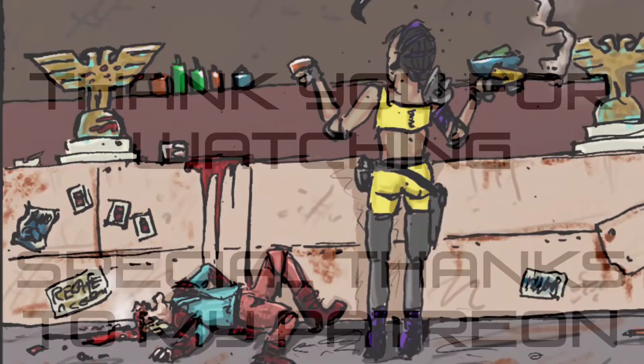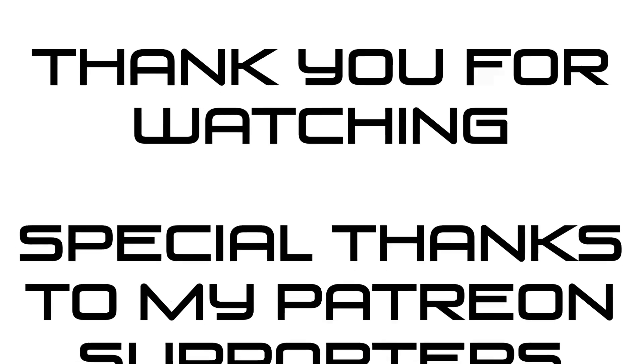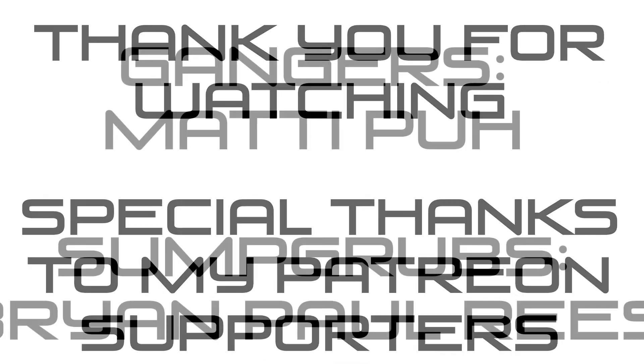Thank you very much, take care. Welcome to the team.